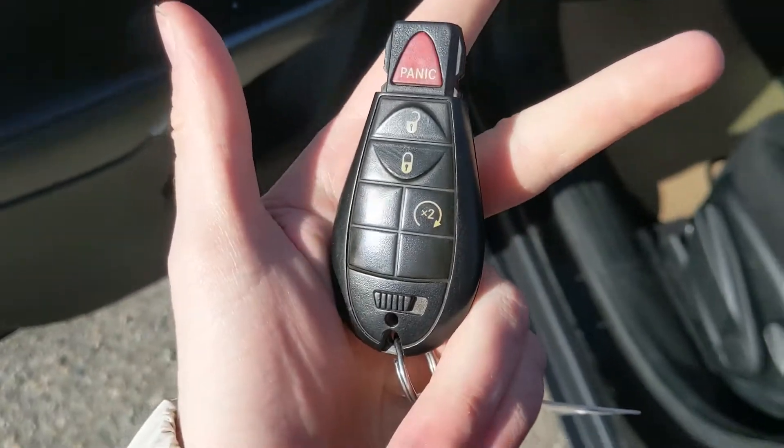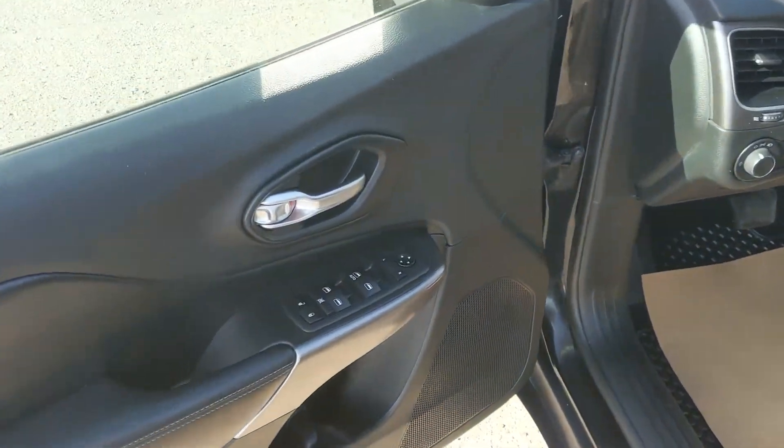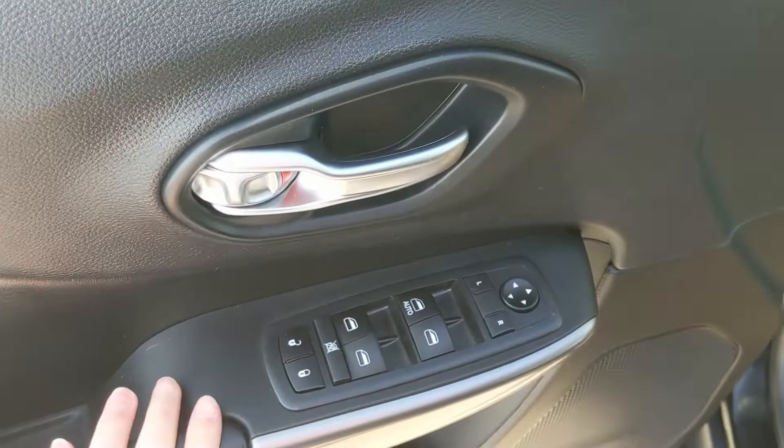And this vehicle does have a remote start, so no need to go outside on those cold mornings to warm up your car. Looking in, you have power windows, power mirrors, and power locks.